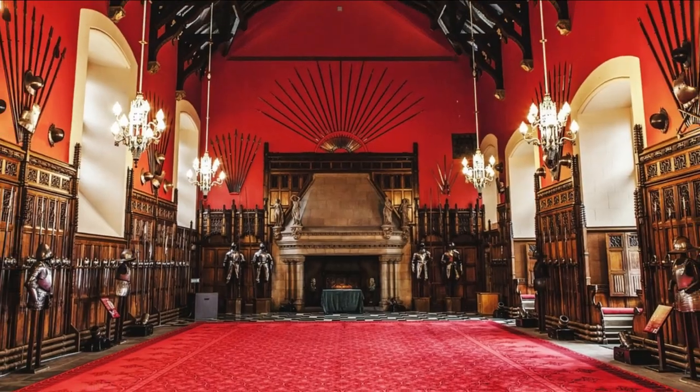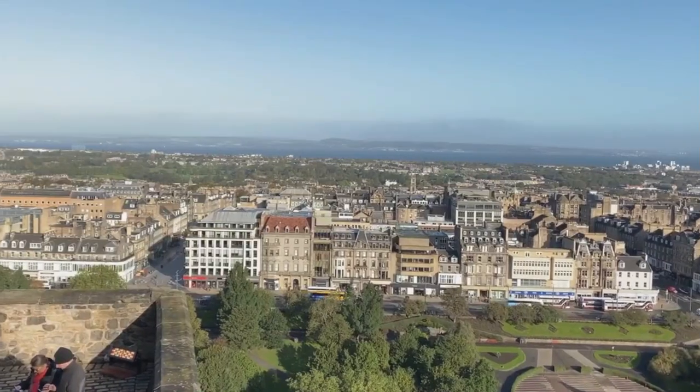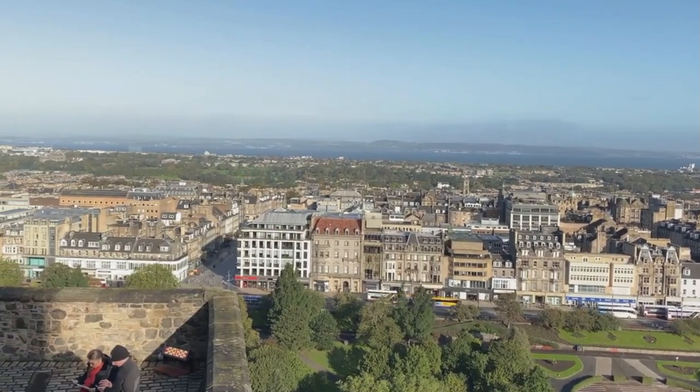Explore the Crown Jewels, stroll through the Great Hall, and enjoy panoramic views of the city from the castle walls.